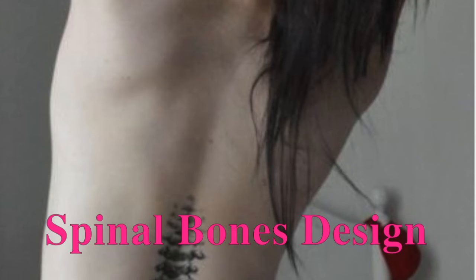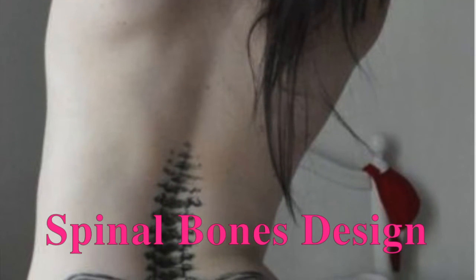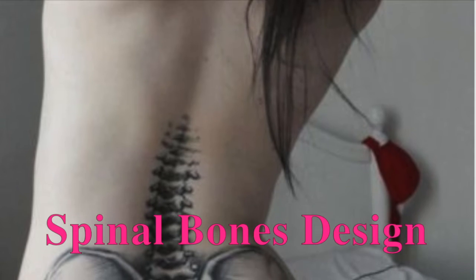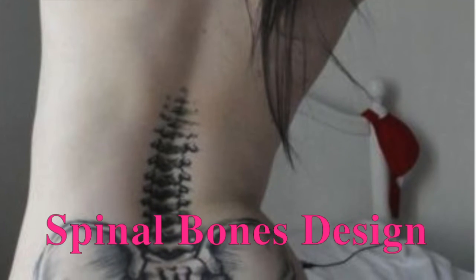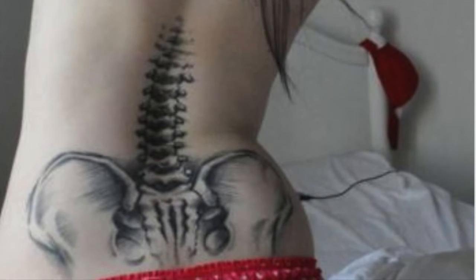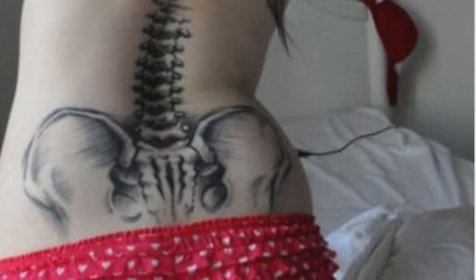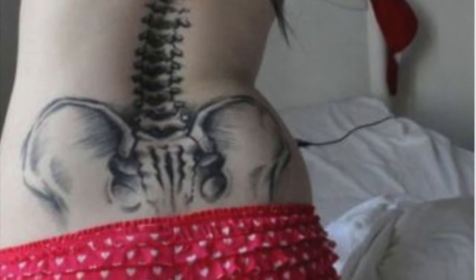This is a hip tattoo design that you can do on the back, resembling spinal bones done in a very detailed way. This is done in a daring format and you will be able to get these done from a professional artist. It can be sported by almost any person. You can try this out from a good parlor and get guidance as to whether this is suitable for you or not.